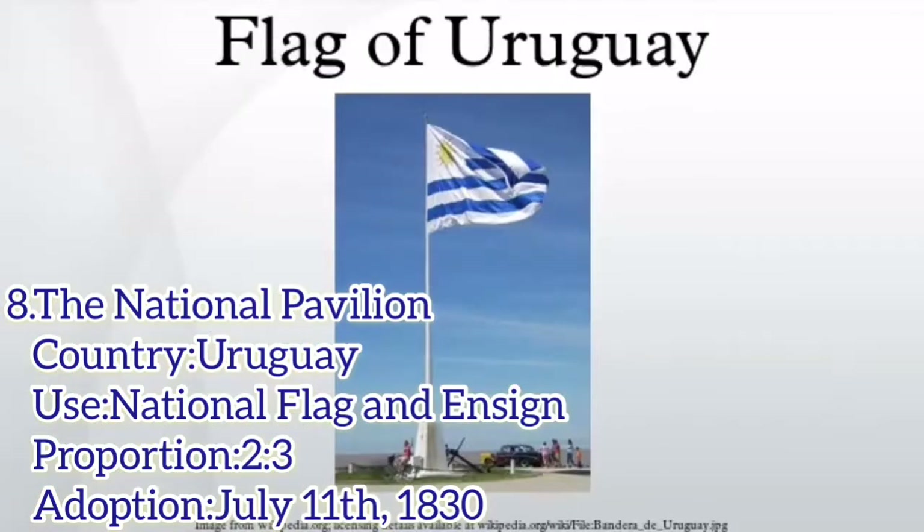The national flag of Uruguay has a field of 9 equal horizontal stripes alternating white and blue. The canton is white, charged with the sun of May, from which 16 rays extend, alternating between triangular and wavy.